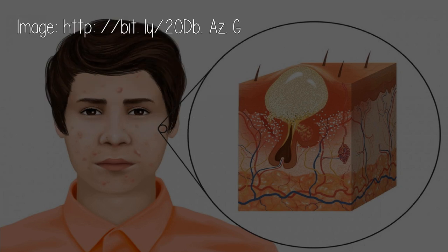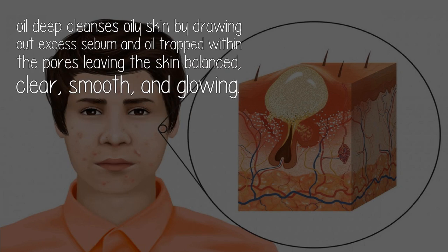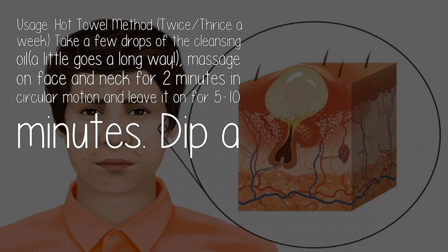100% Organic Tea Tree Cleansing Oil: wondering why I'm recommending an oil for acne-prone skin? This tea tree oil by Cucumber Organics works on the principle that oil dissolves oil. Overactive sebaceous glands are responsible for excess oil and sebum. This oil deep cleanses oily skin by drawing out excess sebum and oil trapped within the pores, leaving the skin balanced, clear, smooth, and glowing.